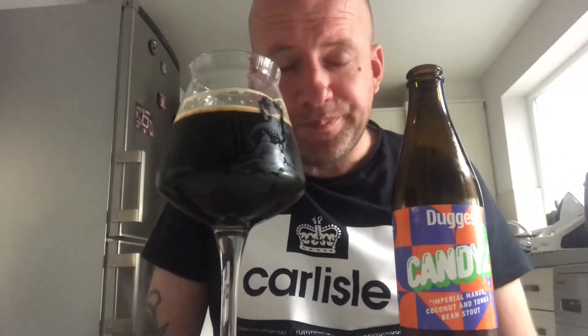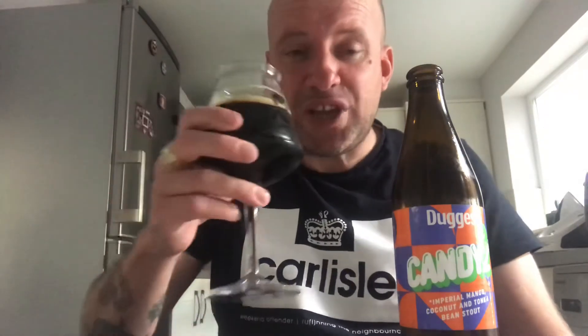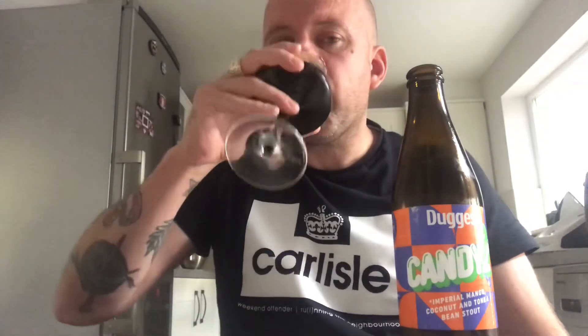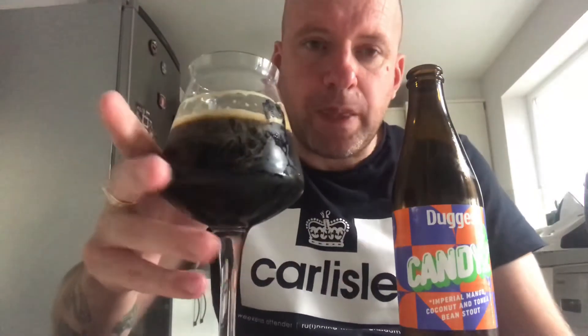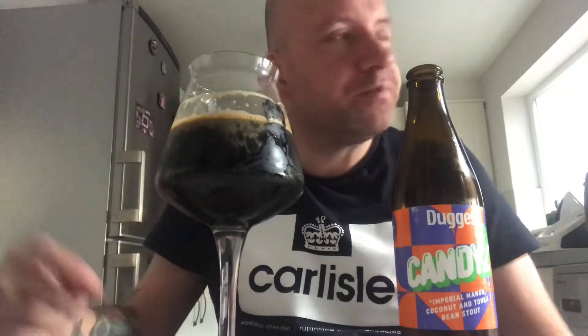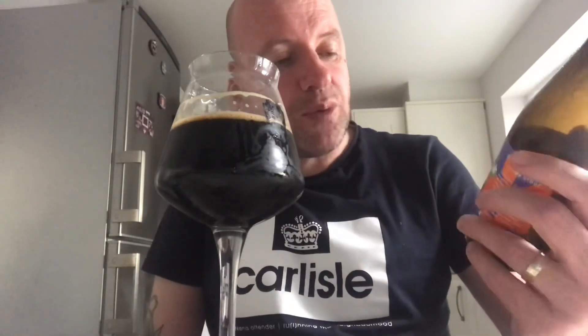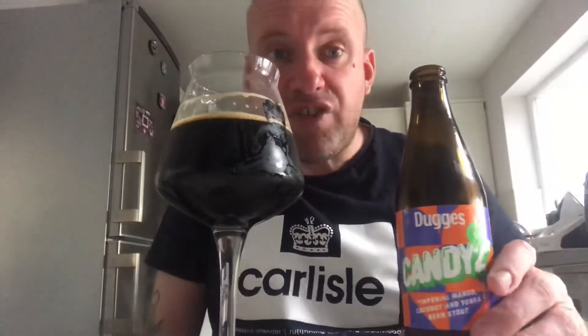Coconut is dominant; there is a hint of the mango, just such a hint. There's a slight sweetness from the mango, and I'm getting a little bit of vanilla — maybe coming off the tonka — but really, really good.